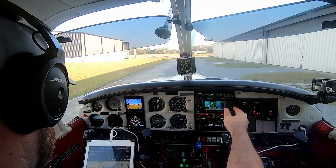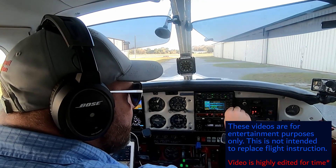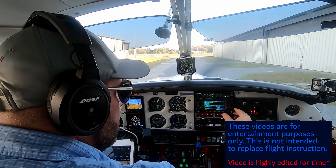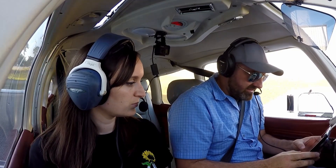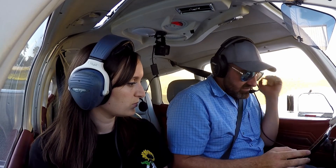Alright, today we're going to go to Tampa exec. I have never been there and we have an IFR flight plan, 20 minutes late, but we should still be fine. Our flight plan today is going to go from Leesburg to the WEBBS intersection — that's W-E-B-B-S — direct to Tampa exec, which is Victor Delta Foxtrot.